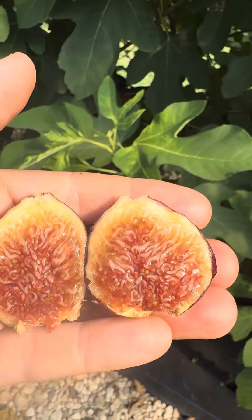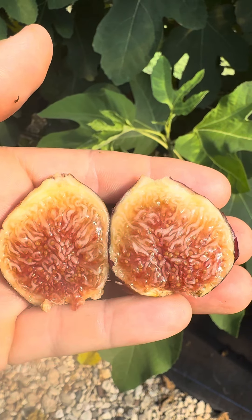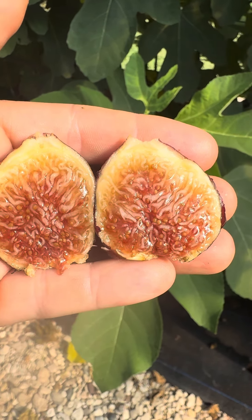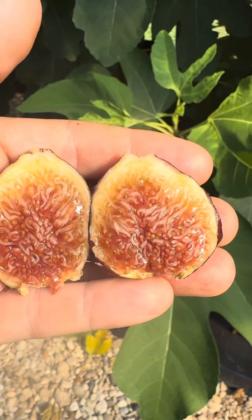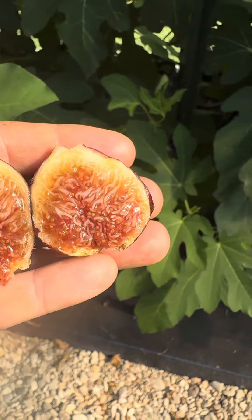More about this fig — this is a breba crop, the first crop off of it. I had one several weeks ago, and there are several more coming on right now. Looks delicious inside. Probably weighs like 45 to 50 grams. Quite big, large, filled. There's a drop of honey that was just oozing out, so we'll give it a try right now.